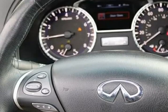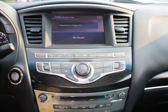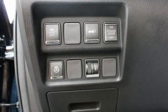Around view monitor with front and rear sonar system, auto dimming rear view mirror, automatic temperature control.